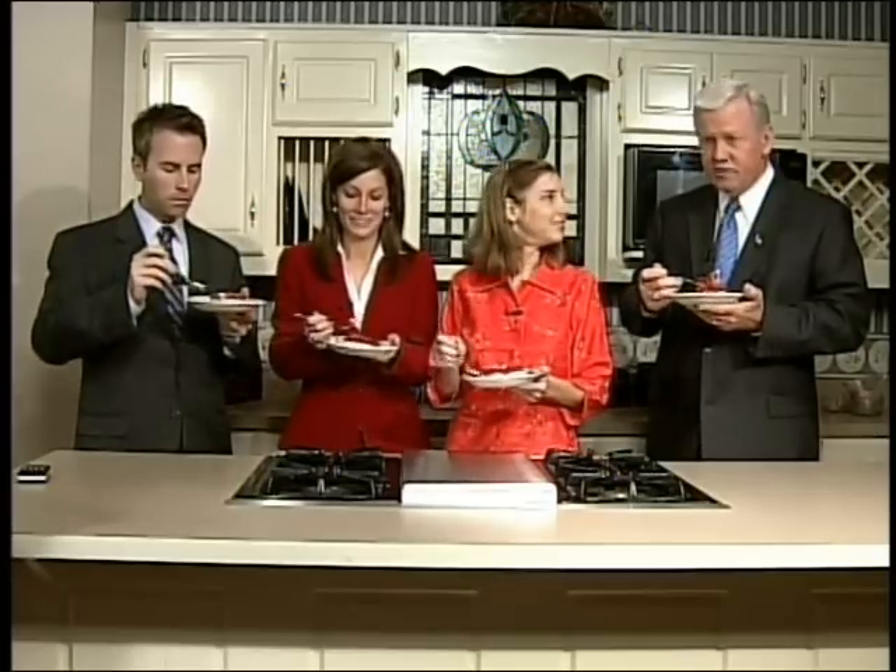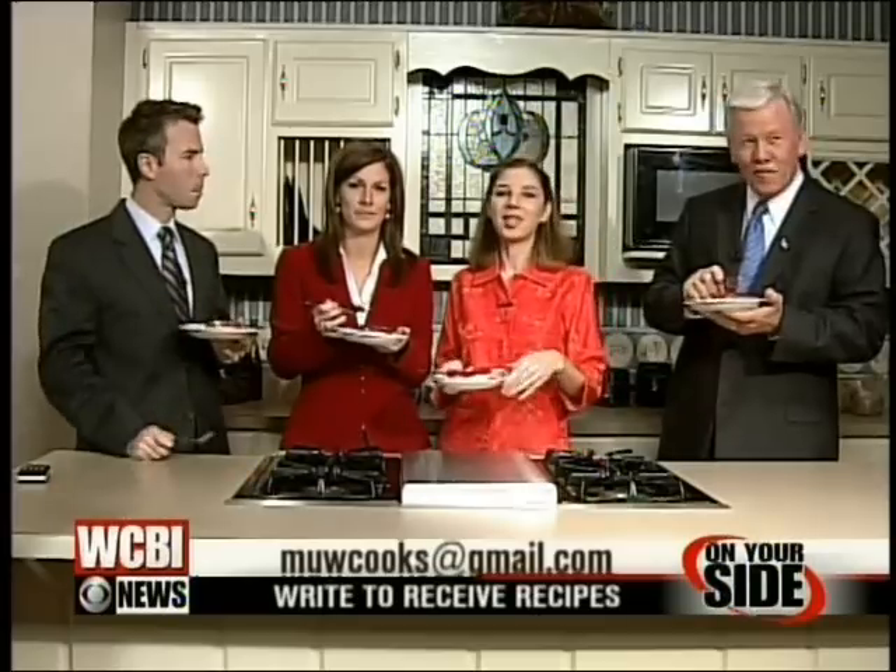I guess that's the first time Jack's ever heard 32 as a number — we only count up to 20. That's so cute. If you want the recipe, email me at muwcooks at gmail dot com. I'll send it back. I hope everybody that's not the lady that cooks it will feel good about getting it.